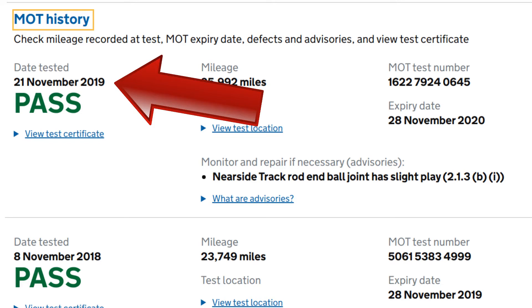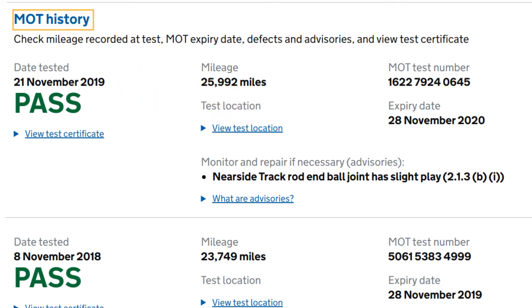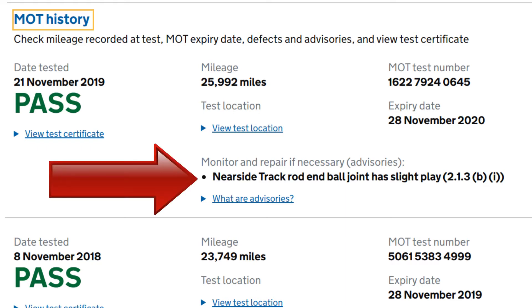Next, November 21st 2019, one year later. The car passed inspection but there was a new advisory — slight play in one of the track rod and ball joints. This is the current MOT, so we can't now look ahead for any evidence that implies the part's been replaced. It might have been, but there's nothing here to suggest it. Based purely on the information we have, it's reasonable to conclude that we might have to get a new ball joint if we buy the car. It's important to recognise that potential expense.